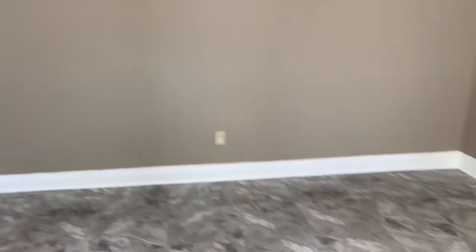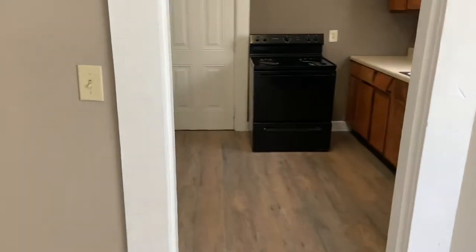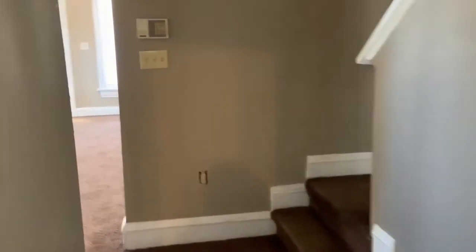This is the dining room area and the kitchen — we did the flooring and paint in here. It's ready to go. Let me take you guys upstairs.